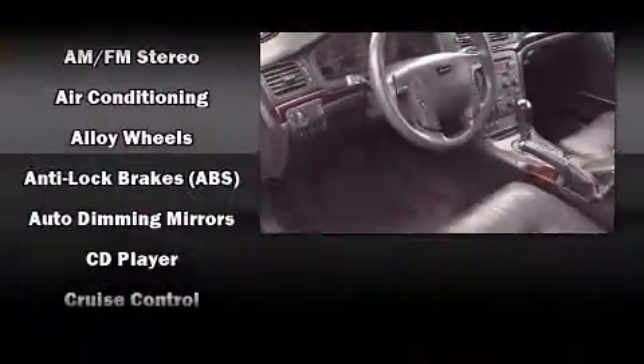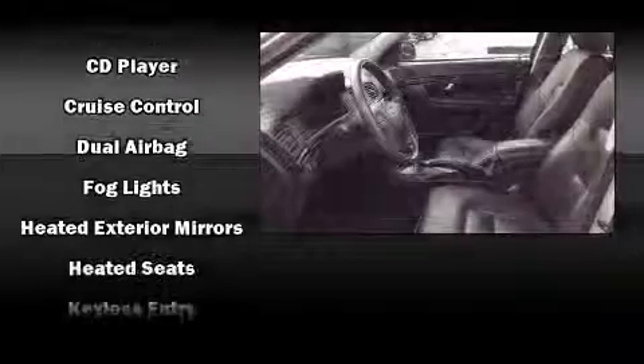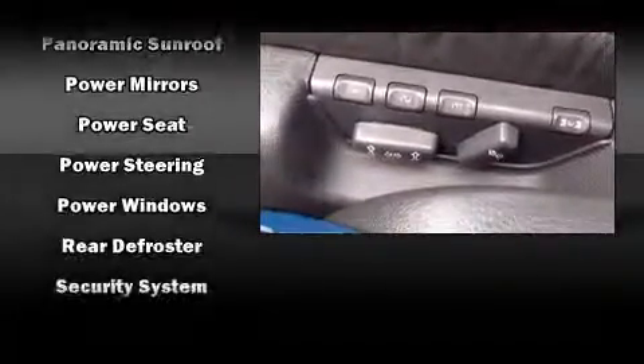Volvo also prioritized safety and security by including dual front impact airbags, head curtain airbags, traction control, anti-whiplash front head restraints, a security system, and four-wheel disc brakes with ABS.